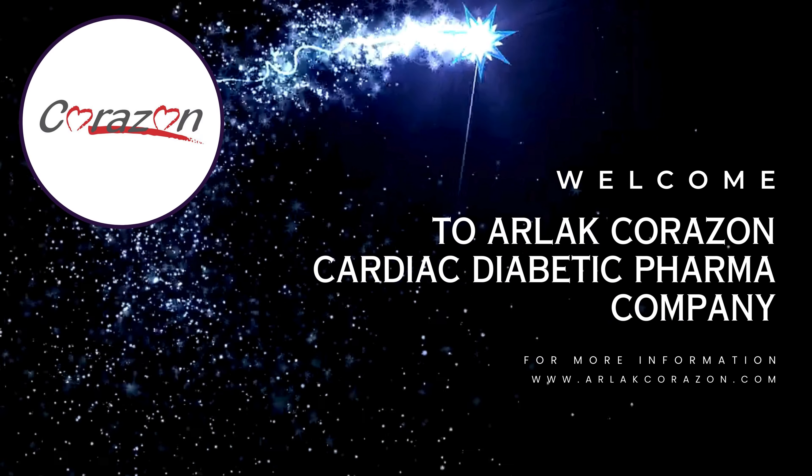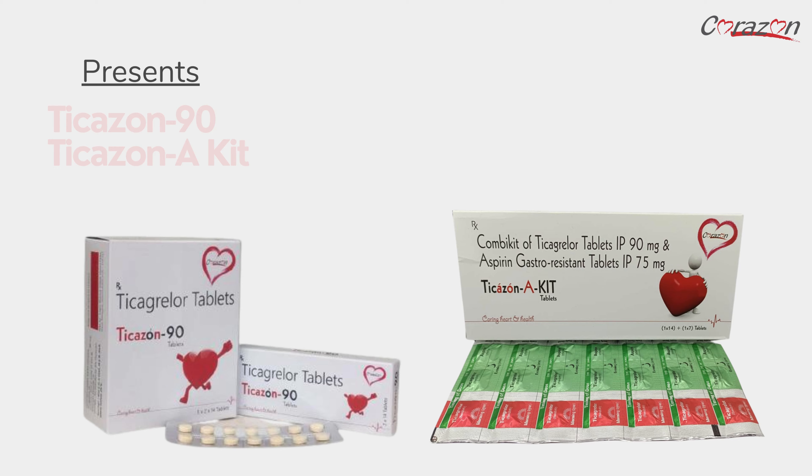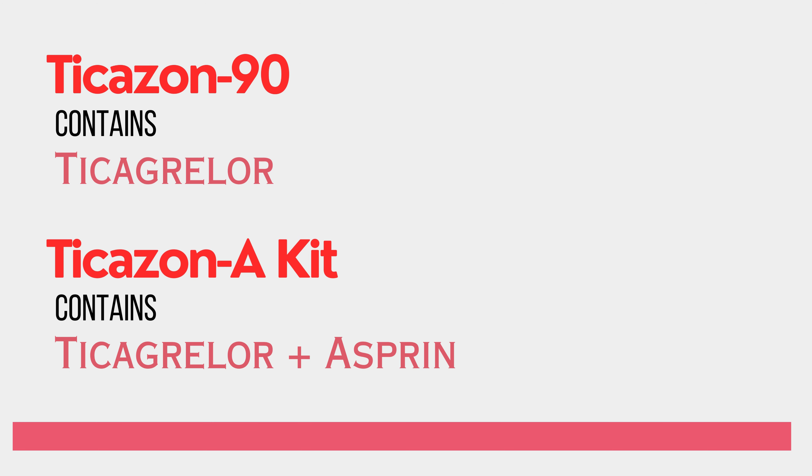Welcome to Arlak Corazon, Cardiac Diabetic Pharma Company. We present Ticazon 90 and Ticazon A Kit, which contains ticagrelor and aspirin.